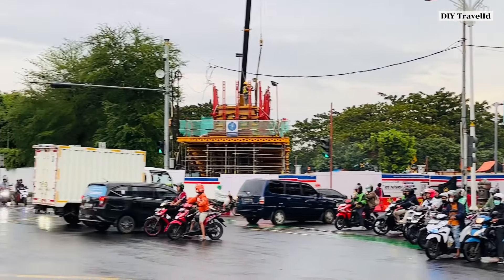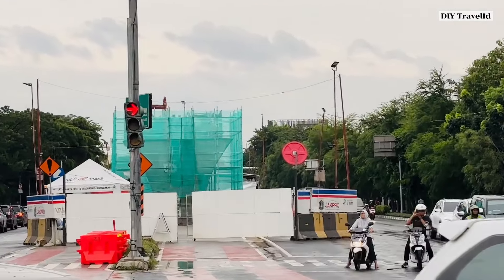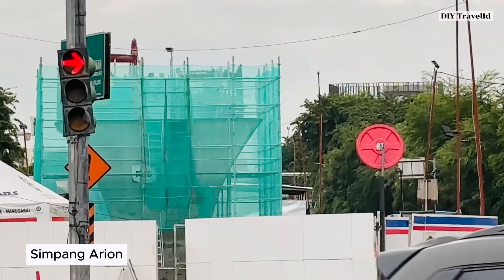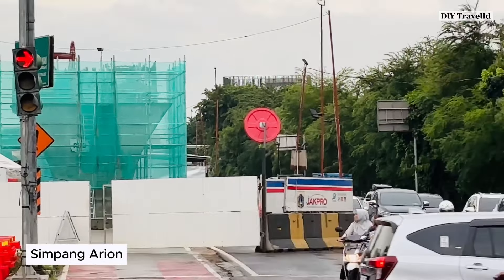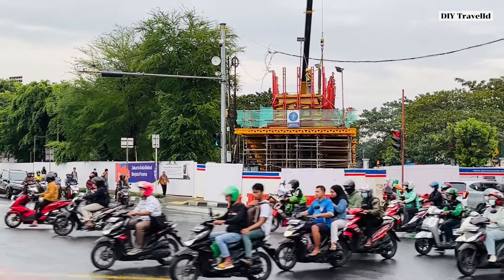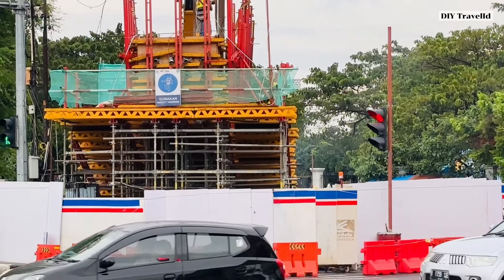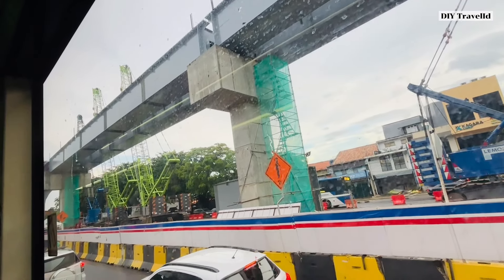Saya ngambil dari perempatan Pramuka persis ya teman-teman. Jadi nanti akan berbelok ke arah utara, seperti yang ada di panah lampu merah itu nanti ke kanan. Nanti pierhead ini menyambung teman-teman, jadi berbelok. Cuman elevasinya tidak setinggi yang di Jalan Gatot Subroto.